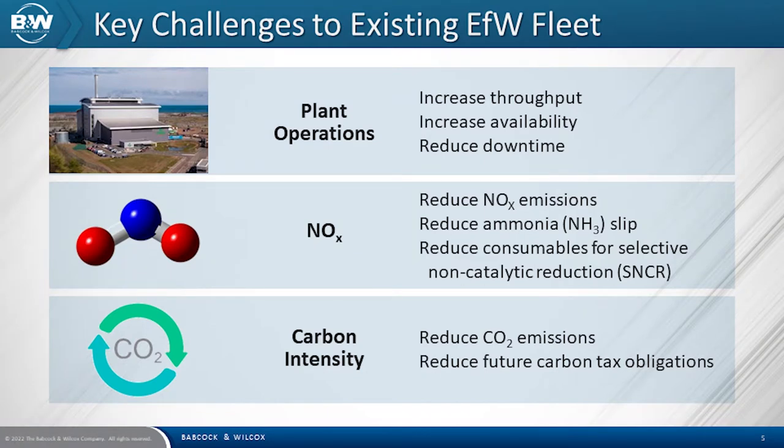With the operations side of it, clients often ask us how they can increase throughput, increase availability and reduce downtime. With regards to emissions, there's a lot of interest at the moment on the NOx levels, the ammonia slip and the consumables for SNCR. There is also a heavy focus at the moment on carbon intensity to reduce CO2 emissions and, of course, the future carbon tax obligations.